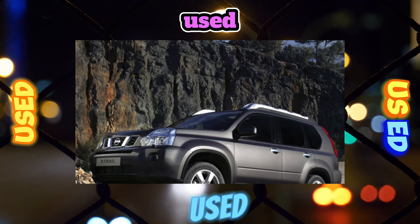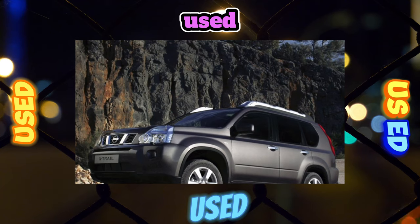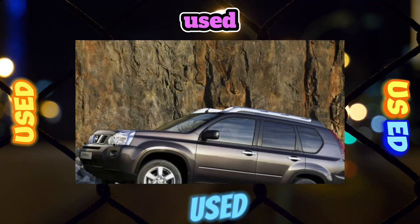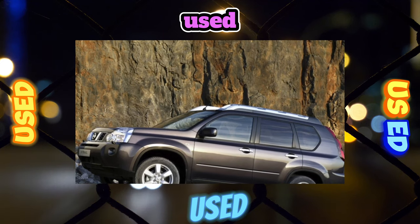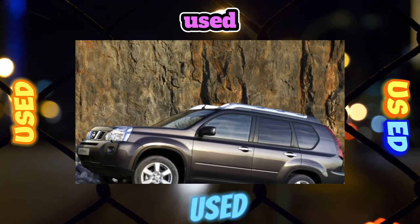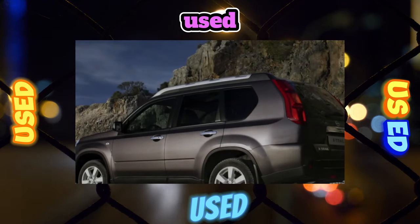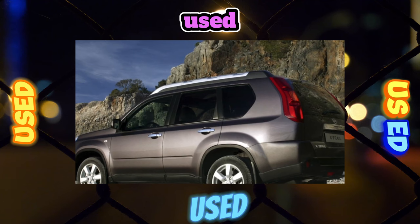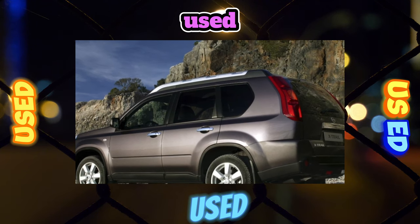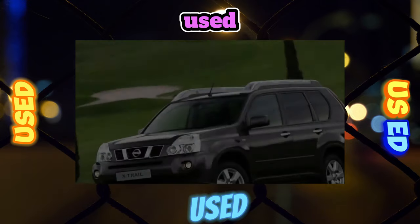After the restyling in 2010, the instrument panel became more modern and informative. The X-Trail suspension is similar to the Qashqai's suspension in both design and problems. The weakest link is the bearings: dirt and sand entering the bearing wear it out over 20,000 to 30,000 kilometers, but this applies to cars of the first three years of production. Later, the assembly was refined, extending the life of the bearings to 100,000 kilometers.